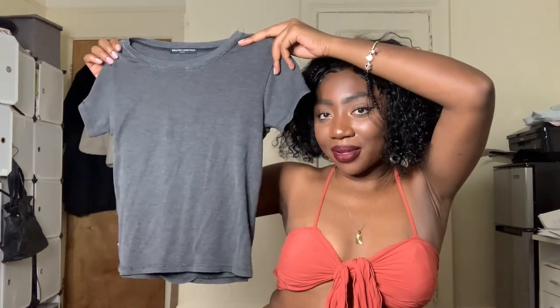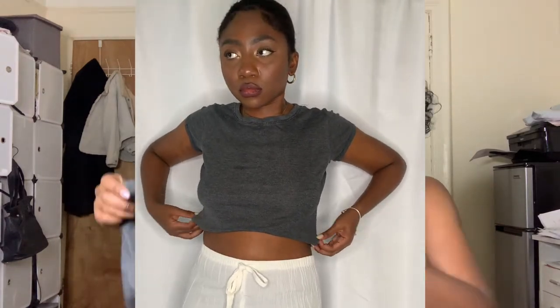I also got this top from Brandy Melville. It's not quite a full t-shirt but it gives Y2K vibes because it makes me think of Avril Lavigne — you just throw on some cargoes or baggy pants with a top like that. It's one size, looks like it might fit me a bit big, but I think it'll be great to wear with low-waisted pants. Thanks for watching this try-on and Goodwill outlet thrift haul — see you in my next video, love you!